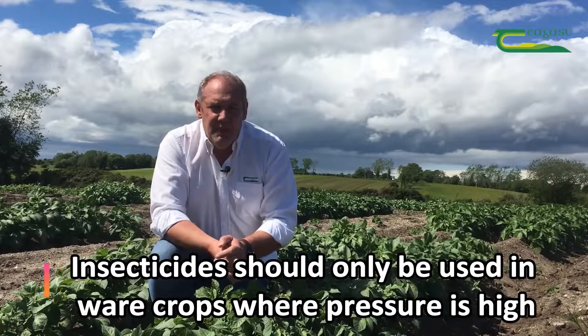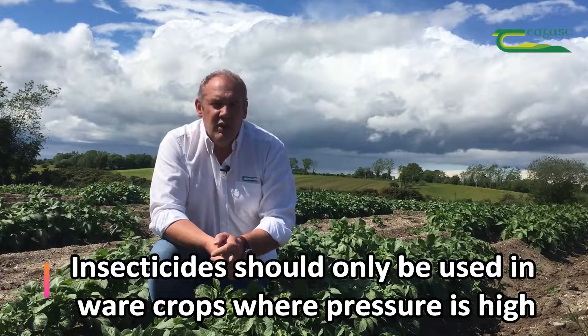Particularly in ware crops, virus is not going to have much of an impact where good healthy certified seed has been used. So in following the principles of IPM, insecticides in ware crops should really only be used when very high aphid numbers are present.